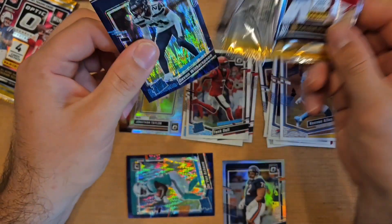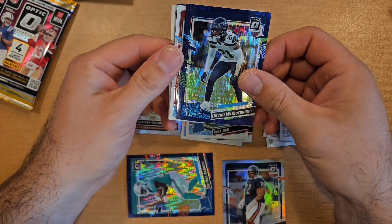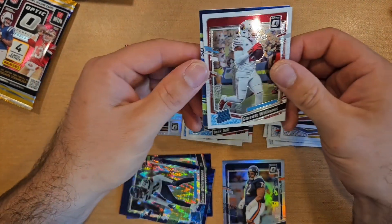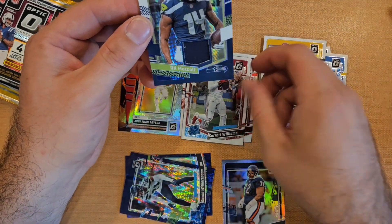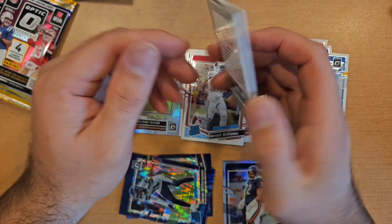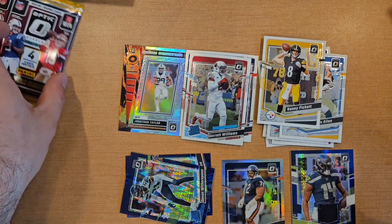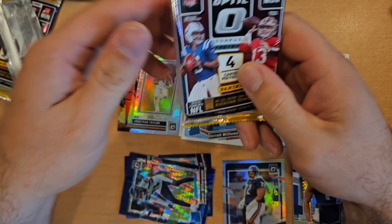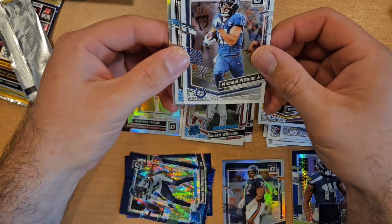Looks like a thick one — got a patch card here. Devon Witherspoon, and then a Garrett Williams on the base. Seahawks DK Metcalf — I was expecting some kind of rookie but it's a DK Metcalf patch, not numbered or anything fancy. An Optic threads patch — pretty sweet.